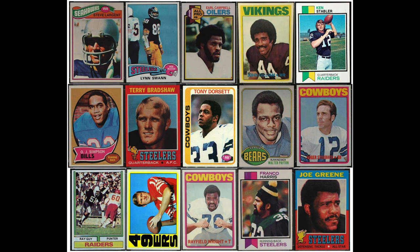So that's it — the 15 most valuable football rookie cards from the '70s. Includes five running backs, four quarterbacks, three wide receivers, a defensive tackle, an offensive tackle, and a punter. Thank you everyone for watching. Stay safe, be well, keep collecting, and all that good stuff. Thanks, guys.